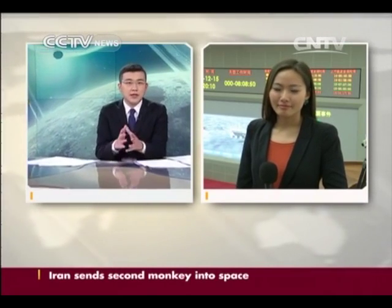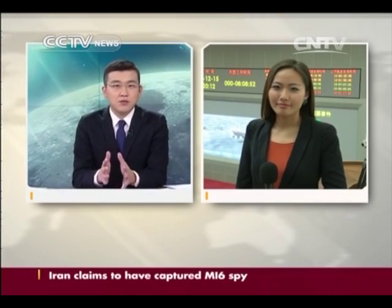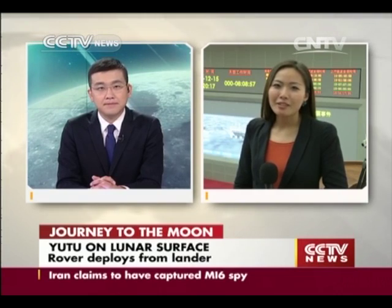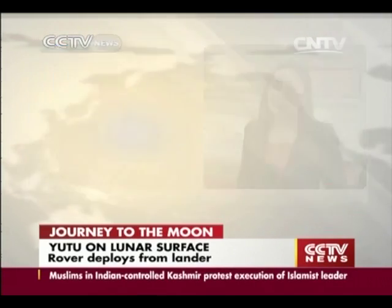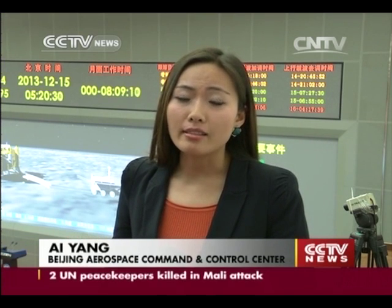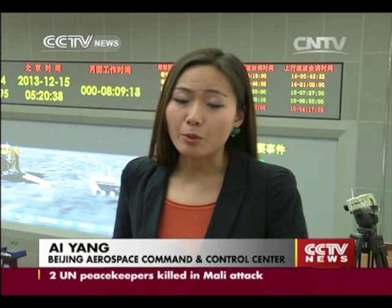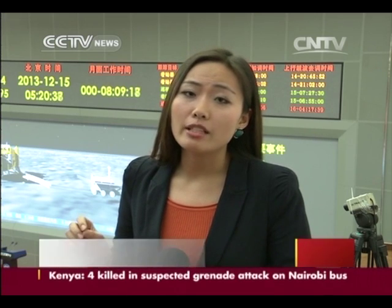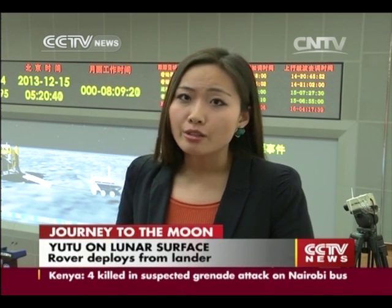You have been following the whole process from the control center. Tell us more about this exciting process. We've been at the control center since 3 a.m. this morning, and now on the screen you can see that 3D simulations show the lander has completely separated from the rover, and the moon rover Yutu has arrived at the previously designated spot, the Bay of Rainbows.